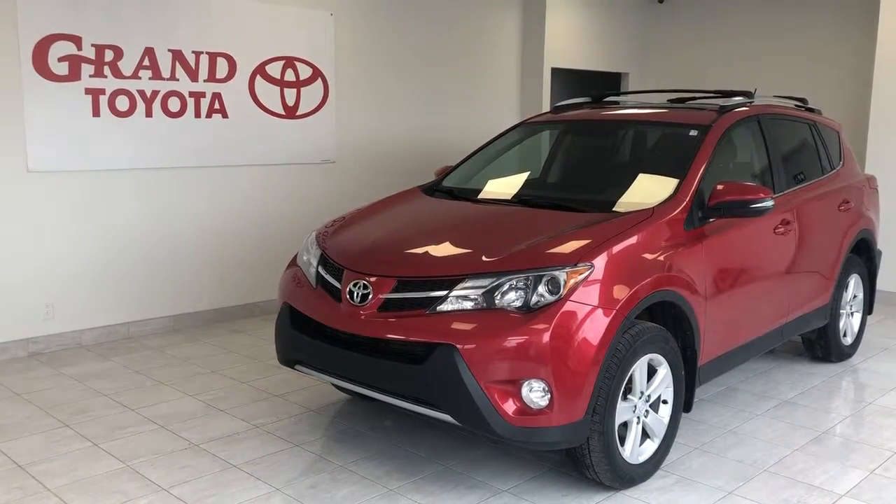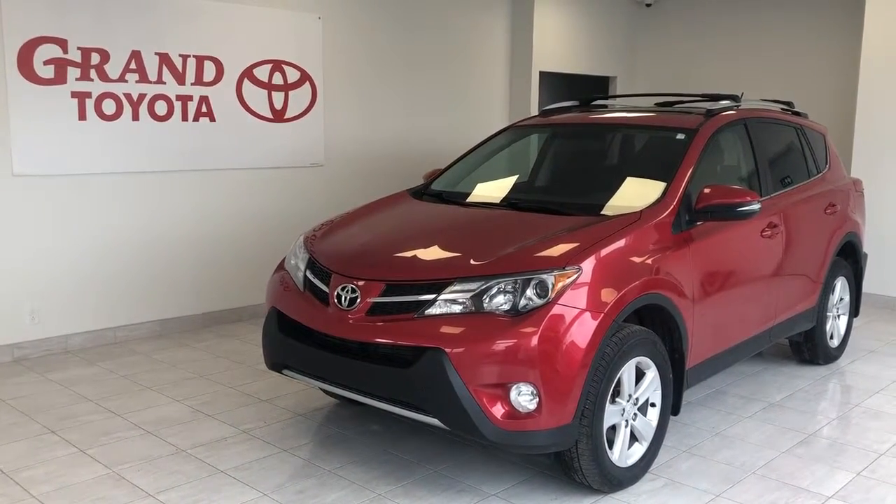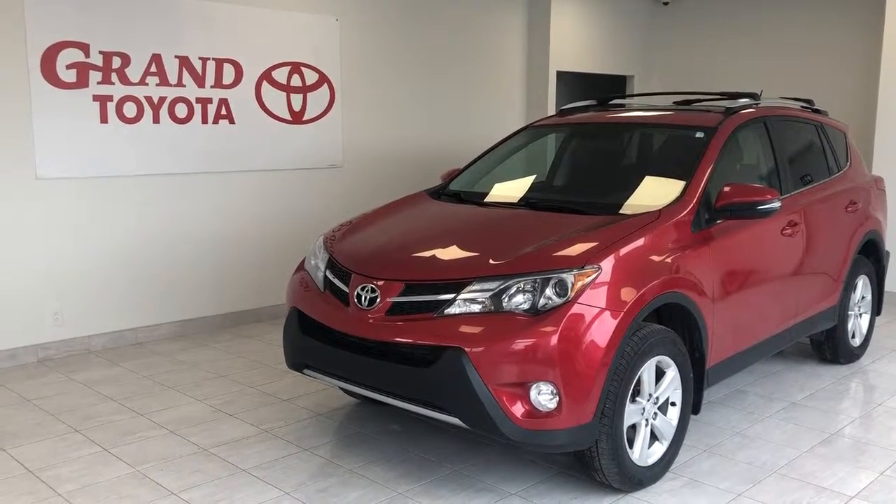Hey everyone, check out this 2014 Toyota RAV4 XLE All-Wheel Drive with a red exterior, 17-inch tires, and 133,000 kilometers.